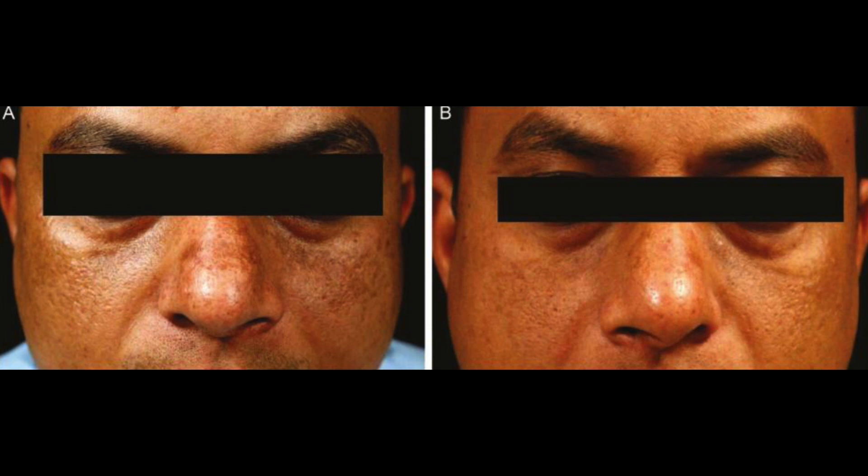Here is a patient on topical tranexamic acid solution at baseline and after 12 weeks of treatment.